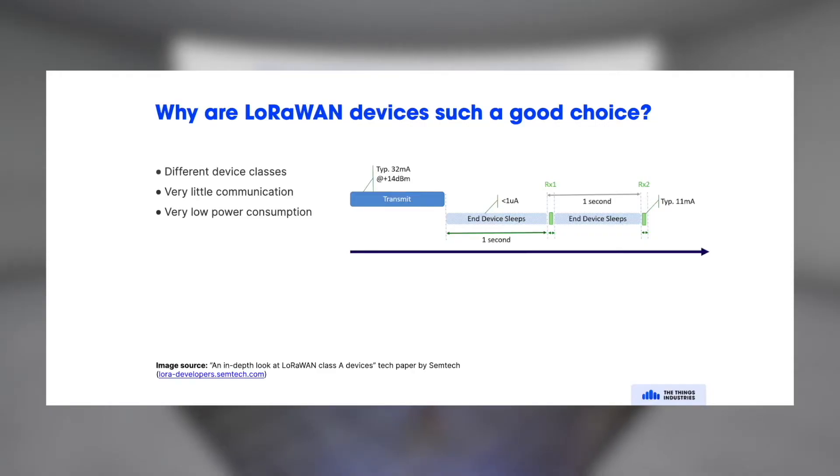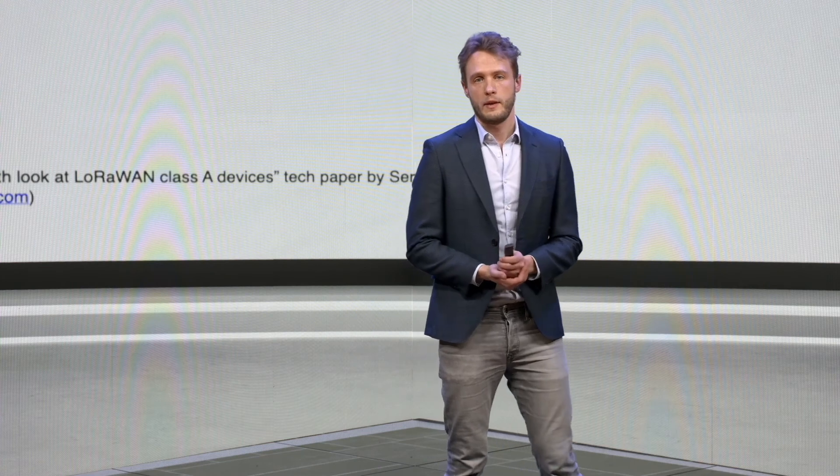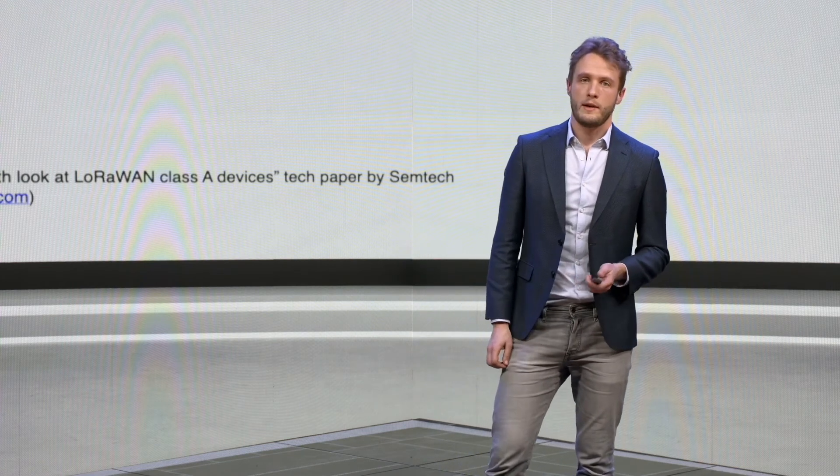LoRaWAN devices — why are they, from a solutions provider point of view, a very good choice? You have different device classes, so you can mix class A, B, and C. You can choose what your downlink capacity needs to be for your end devices, but in any case they have very little power consumption. And you can choose the spreading factor, the data rates, the class, and things like that, and you can mix and match whatever you need. That versatility and flexibility makes LoRaWAN a really good choice for solution providers.